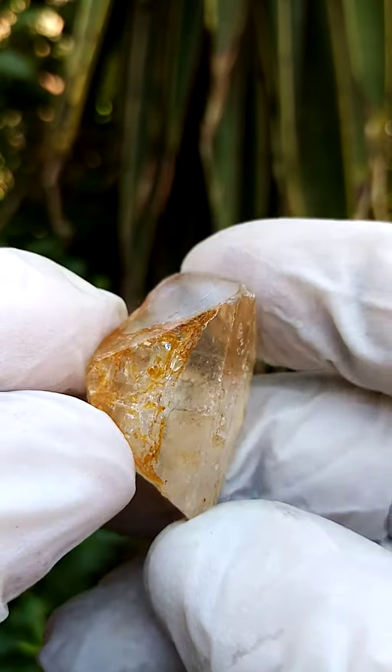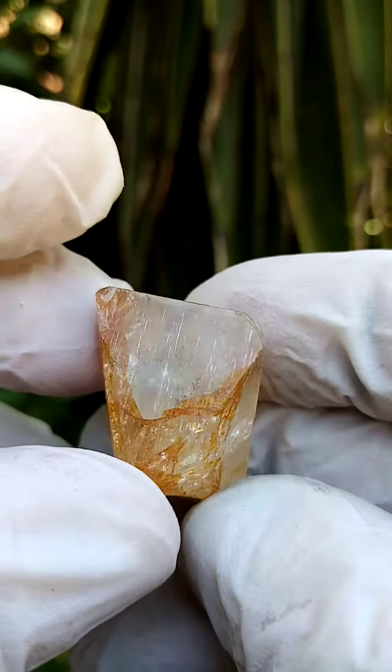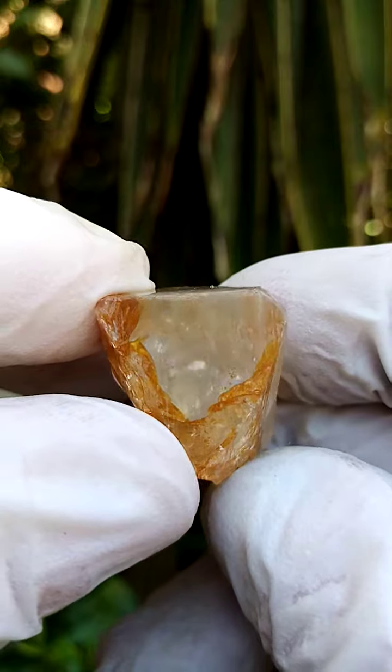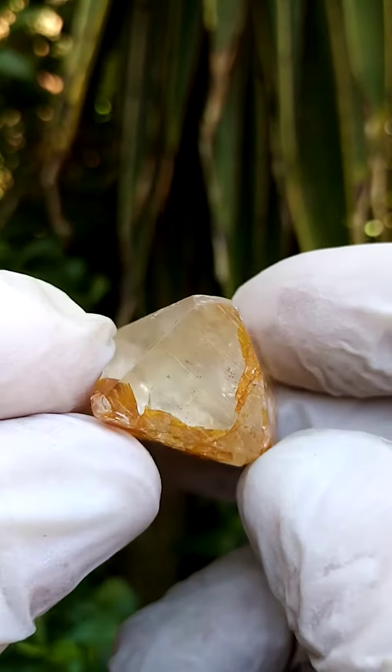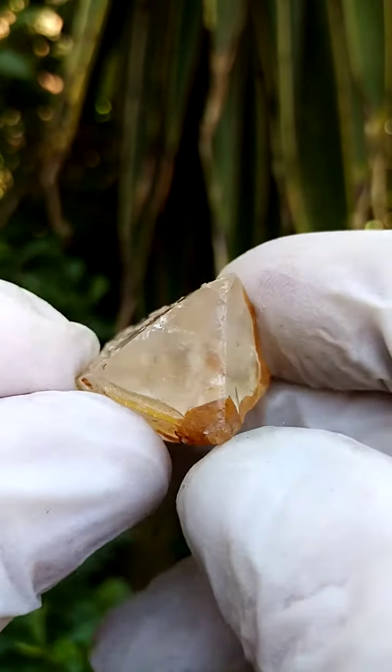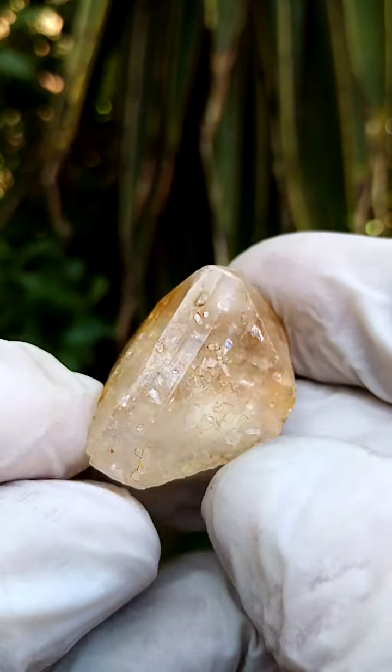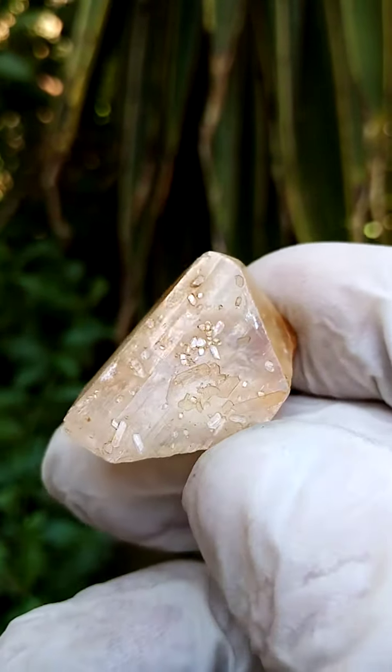I don't think it's got cracks — maybe a little bit of internal cracks — but sections like that are pretty clear, maybe slight inclusions, slight internal fractures. All the way from Namibia — topaz, a topaz crystal, fully terminated all the way around, except of course for the base.